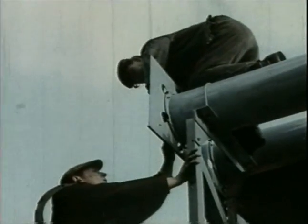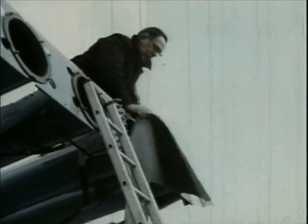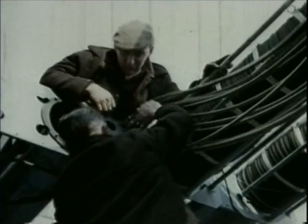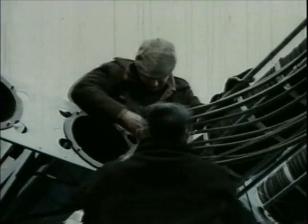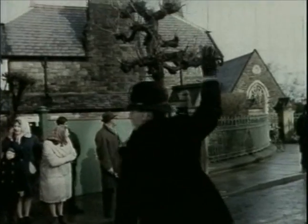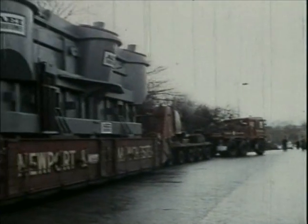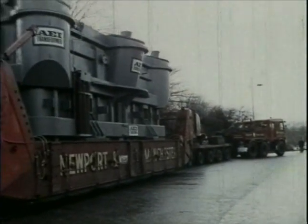At the same time, other workmen commence the coupling up of the flexible air ducting. When the fitting of the equipment is completed, the skirt is raised into its travelling position before the convoy moves off.